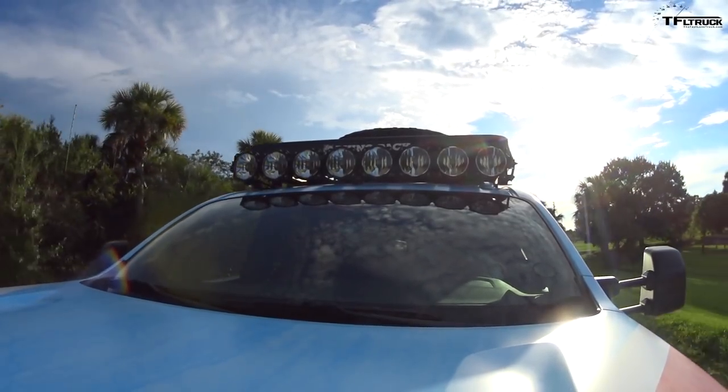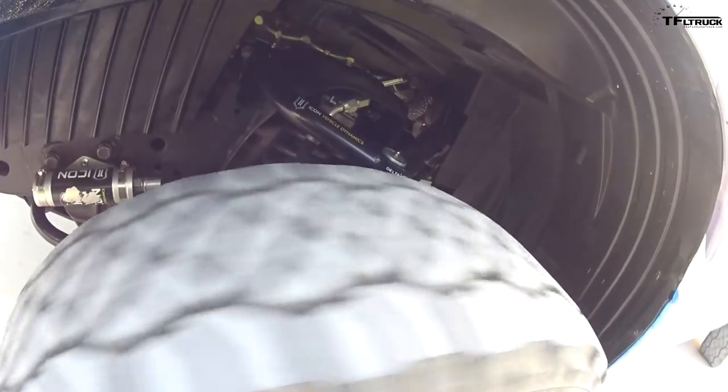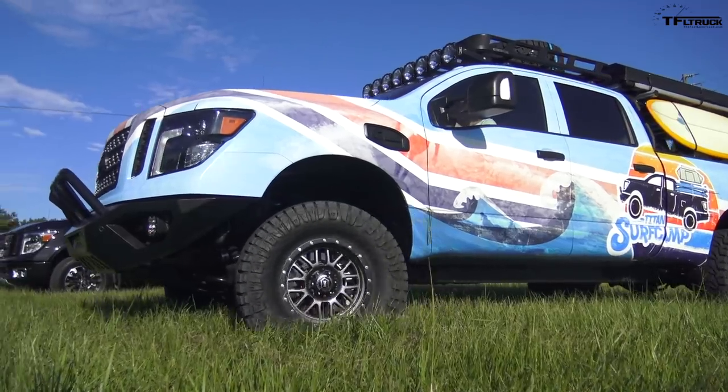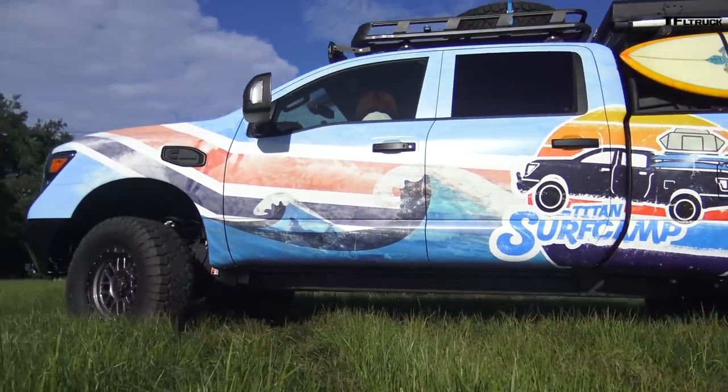There's quite a bit of payload in this truck already and I can feel it rolling a little heavy, but the suspension is set up nicely — it feels fairly soft. Of course this is just a very brief drive. The Nitto Grapplers are pretty knobby so I can feel a little bit of vibration through them, but not much. Overall it's a pretty comfortable ride.